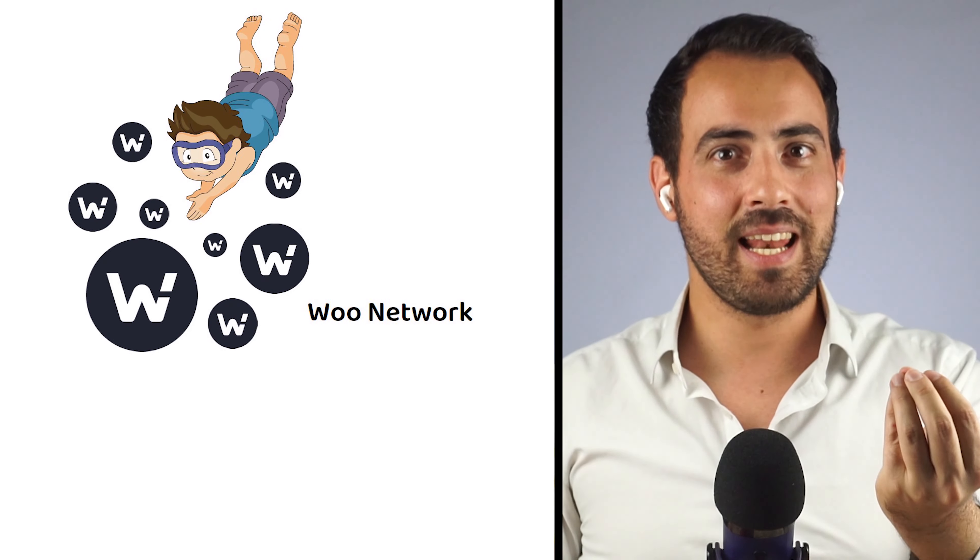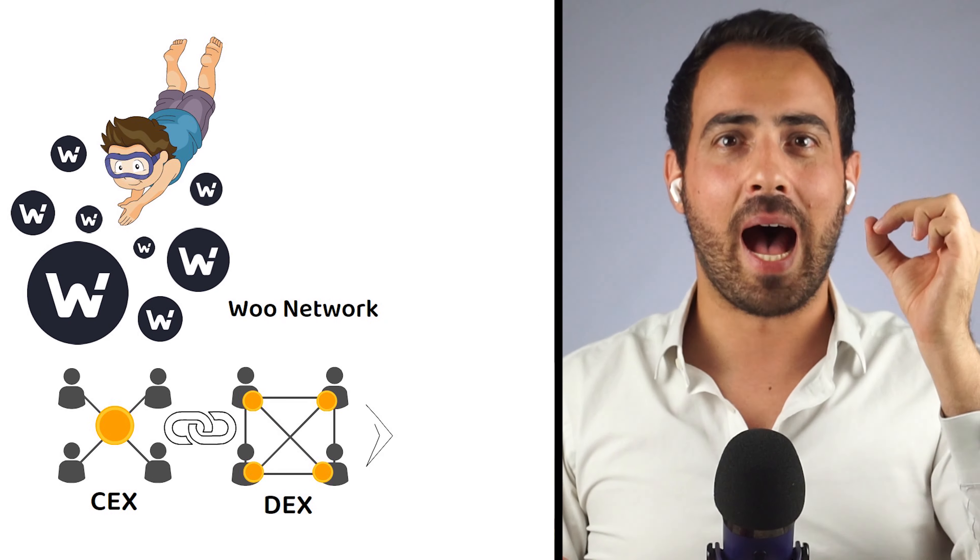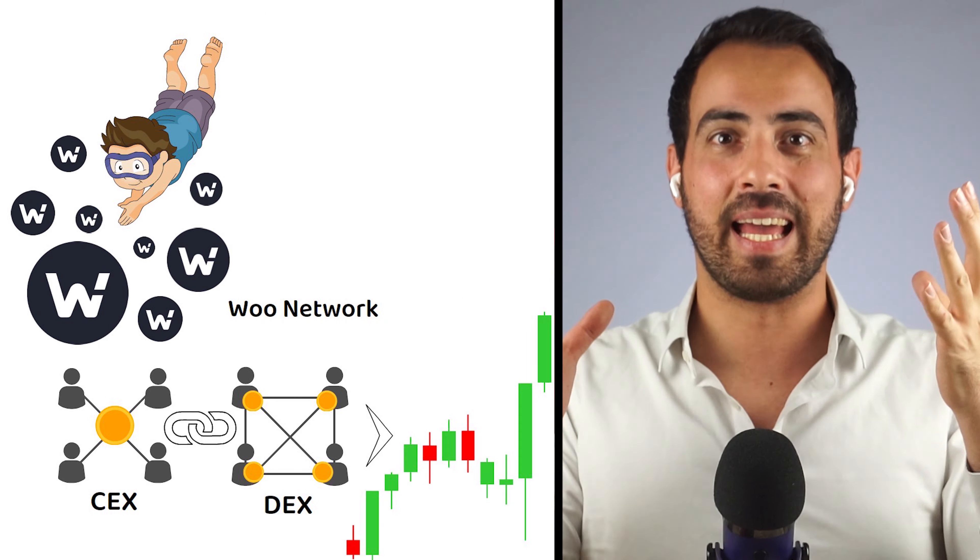Are you ready to dive into the world of Woo Network, where centralized and decentralized exchanges unite to offer you unprecedented opportunities in crypto trading?